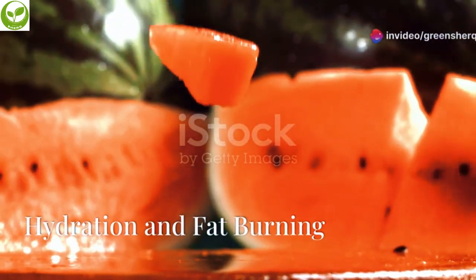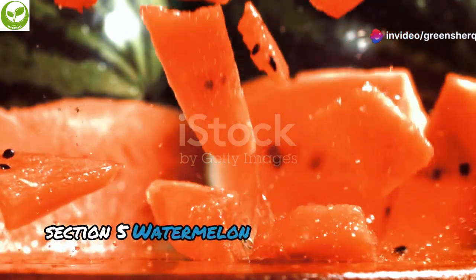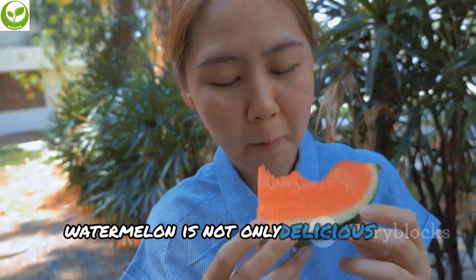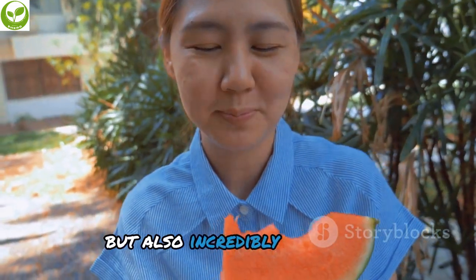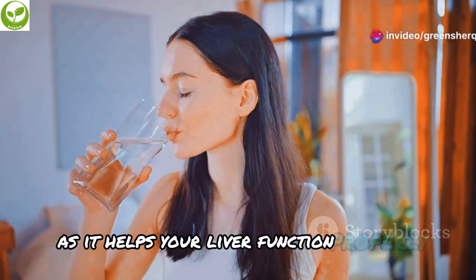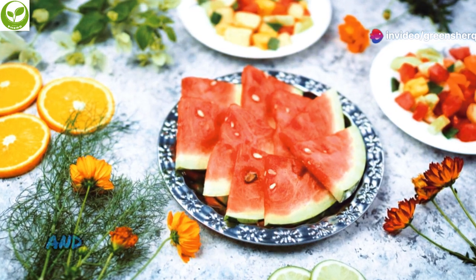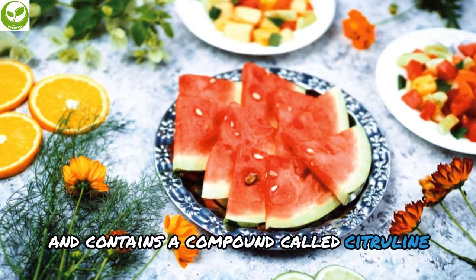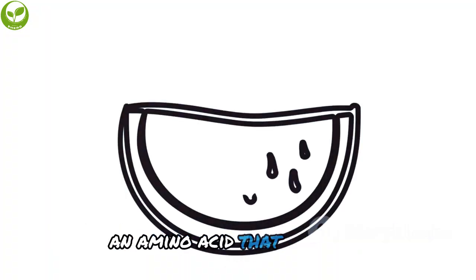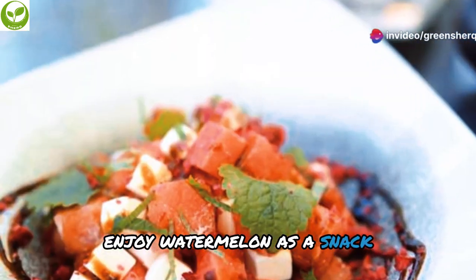Watermelon is not only delicious and refreshing but also incredibly hydrating. Staying hydrated is crucial for liver health, as it helps your liver function properly and flush out toxins. Watermelon is low in calories and contains a compound called citrulline, which is converted into arginine in the body — an amino acid that may help reduce the accumulation of fat in the liver. Enjoy watermelon as a snack, add it to salads, or blend it into a refreshing smoothie.